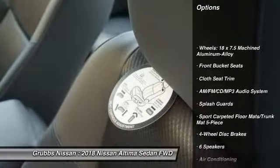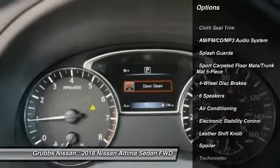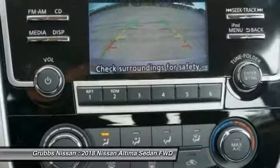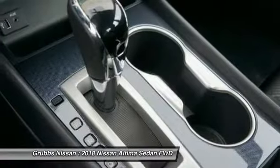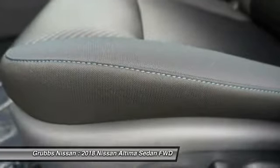Traction control, air conditioning, dual airbags, power steering, AM/FM stereo with CD player, four-wheel disc brakes, center armrest, security system, electronic stability control, and trip computer. This vehicle offers reliability and good looks at a great price, so come in and take a test drive today.